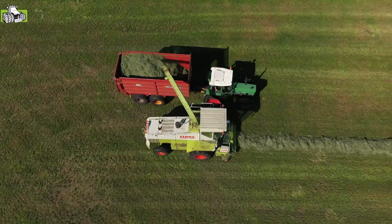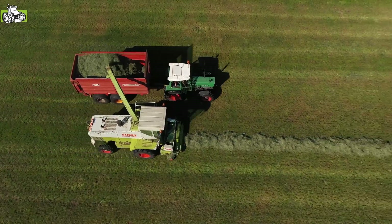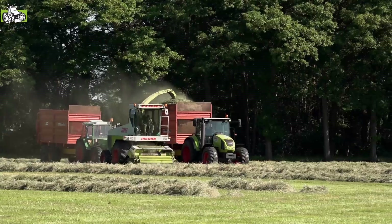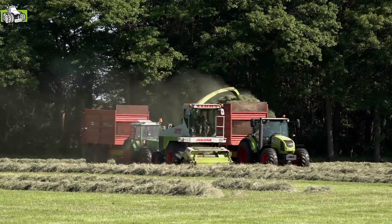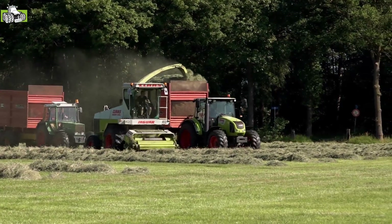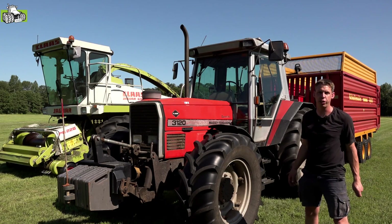Maar het is verder zo'n 31-20, een 30-85 op de kuil. En ja, onze hobby. Verder rijden we met wat oude Schuitemaker wagens. Een Claas Arion staat er nu toevallig voor, die hebben we gehuurd voor deze dagen. En nog een Fendt 305 die ook meerijdt voor de wagens, en die voor de rest alleen met dit werk bij ons ingezet wordt.